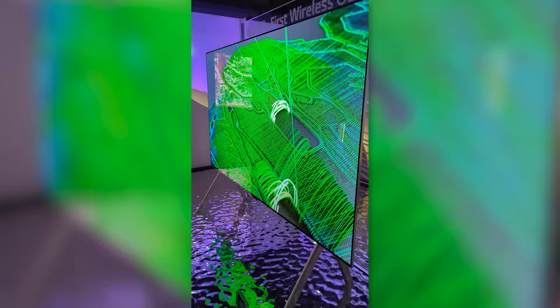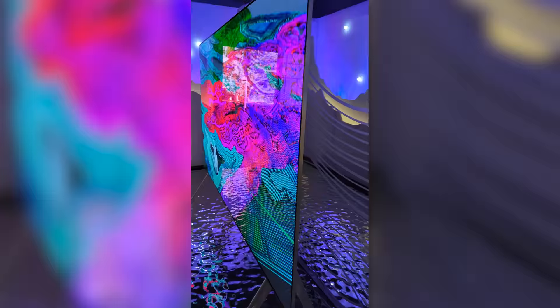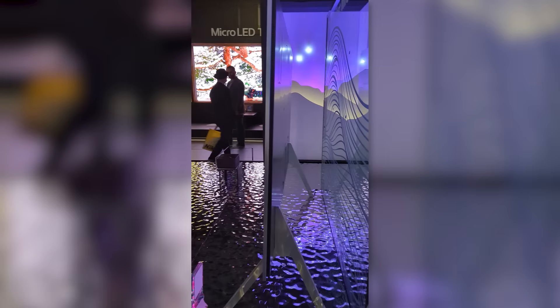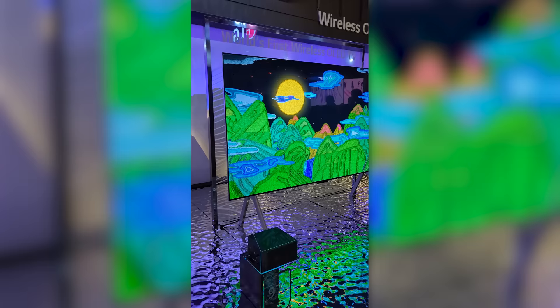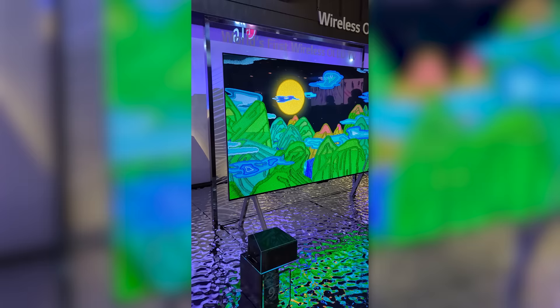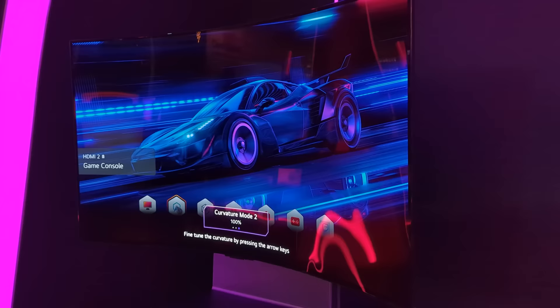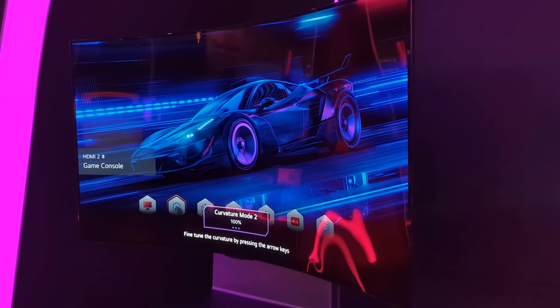The new LG Signature OLED M is the world's first wireless OLED TV, allowing you to transmit 4K 120 Hz audio and video wirelessly from a hub — a little black box that must be in line of sight with the TV. It's not completely wireless; there's one wire for power, but that's it. They also had the new OLED Flex, which launched about a month ago, but this is the first time I've gotten to see one in real life, and it's one of my favorite things from the show floor.